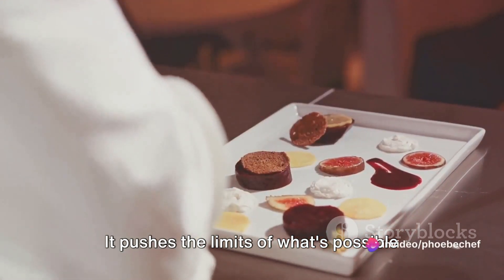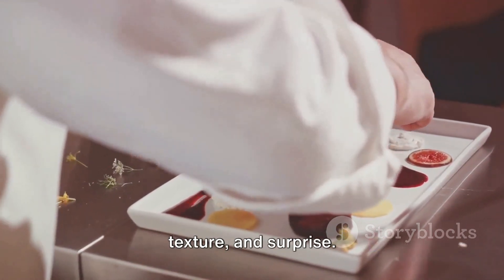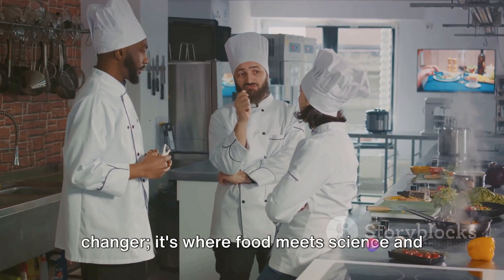It pushes the limits of what's possible in the kitchen, turning chefs into food scientists and diners into willing test subjects in an experiment of taste, texture, and surprise. Molecular gastronomy is truly a game changer — it's where food meets science and magic happens.